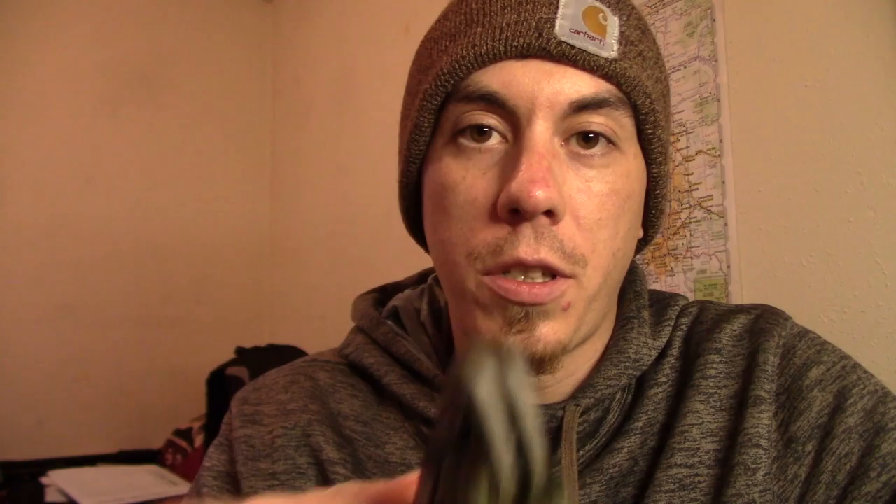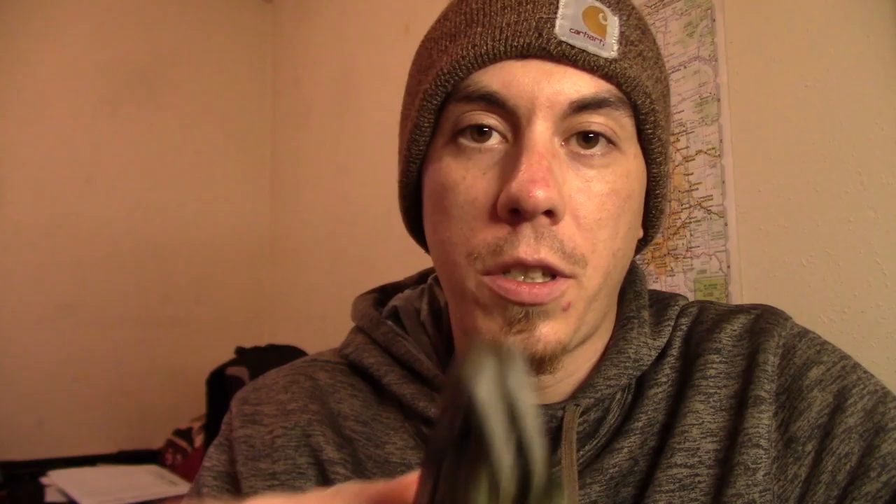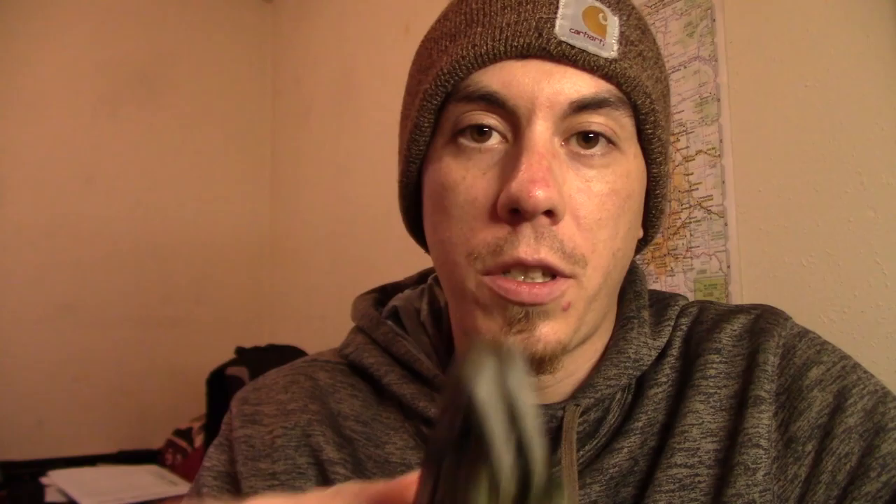This is what's been in my pocket for the past two weeks — the Hogue Deca. She's not quite broken in yet, but she's getting there. Really gorgeous looking knife. I love the scales — they're super good looking.